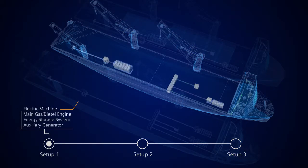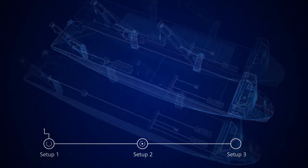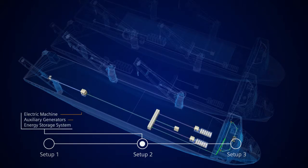One alternative is an electric machine in line with a main gas or diesel engine without a reduction gearbox. The electric machine is fed by AUX generators and battery. A second alternative is an electric propulsion system fed with AUX generators and batteries.